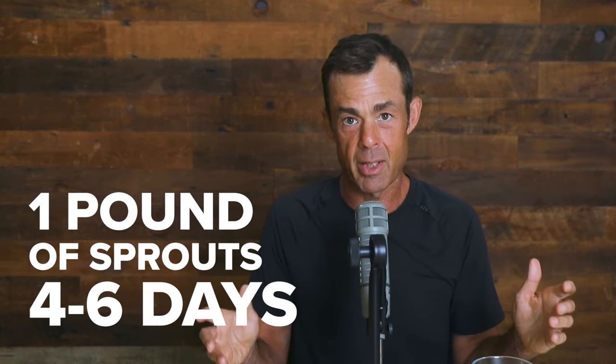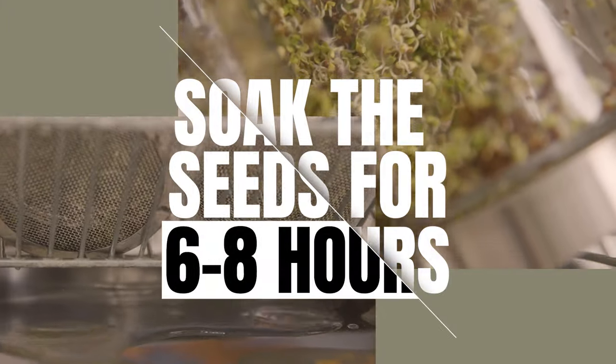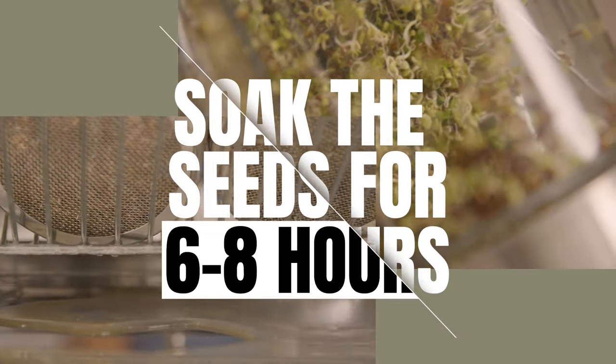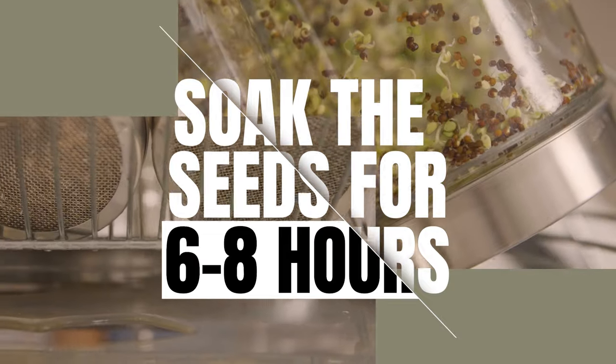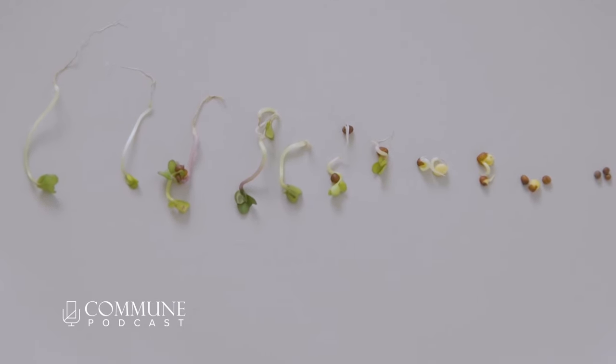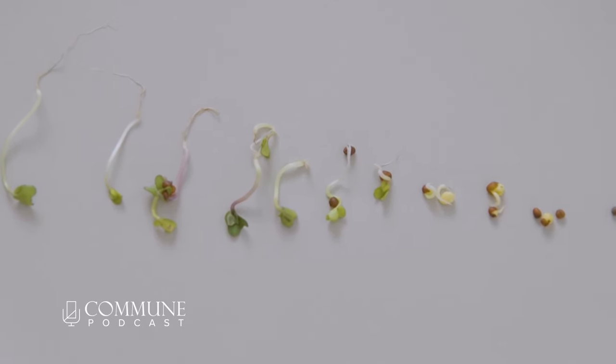Two tablespoons of these minuscule broccoli seeds will yield a pound of sprouts in four to six days. And the labor is hardly onerous. You soak the seeds for six to eight hours, put the jars in a cool and shady spot, and then simply rinse and drain them twice per day. It is immensely gratifying to watch the seeds push forth their tiny little white stem and green dollhouse-sized leaves.